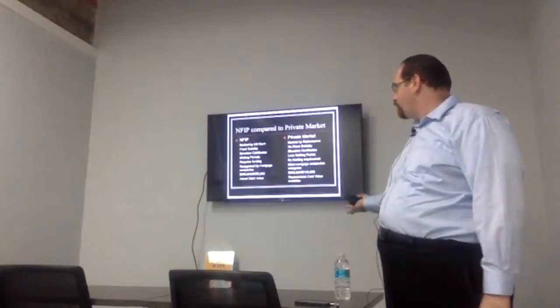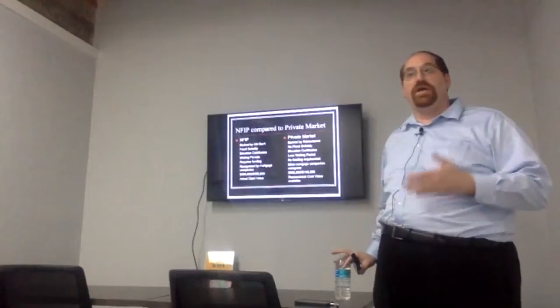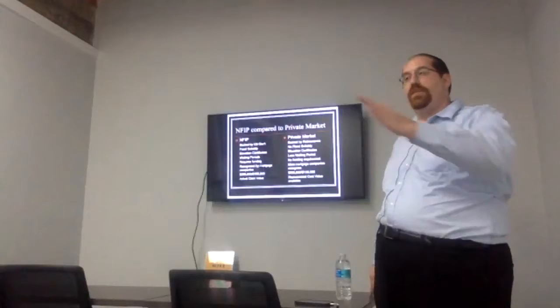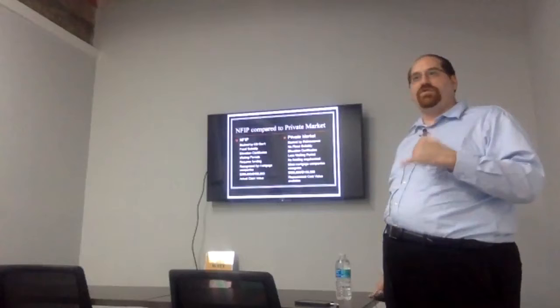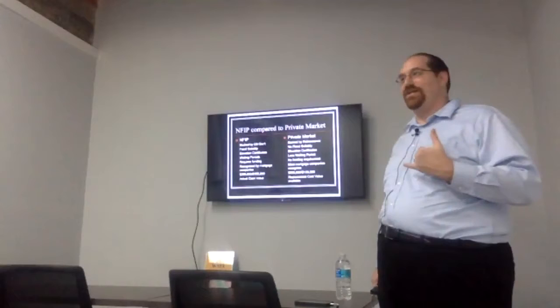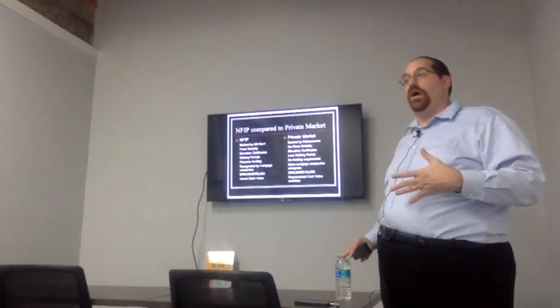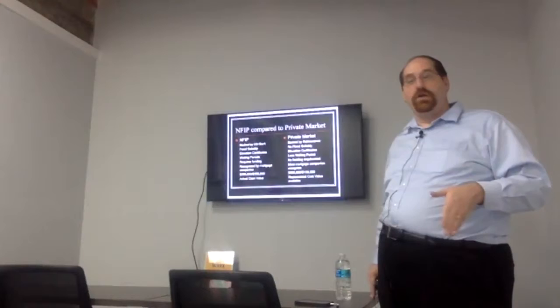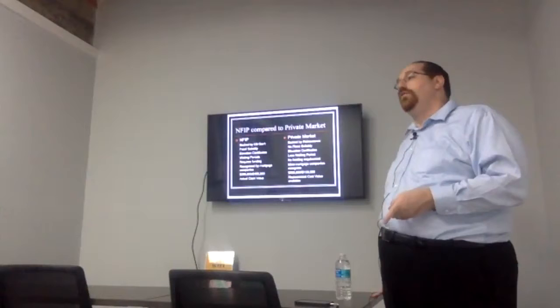Elevation certificates: if the home was built post-FIRM, it's going to require an elevation certificate. In the private market, an elevation certificate is often not required. Waiting period: the National Flood Insurance Program has a 30-day waiting period. I'll play out a real-life scenario — five days out from Hurricane Irma, my phone was ringing with clients asking for flood insurance quotes. Unless there's a loan transaction occurring or it's a renewal, there's a 30-day waiting period. Even an affluent client buying cash is subject to the 30-day wait, so make sure you set closing far enough out.